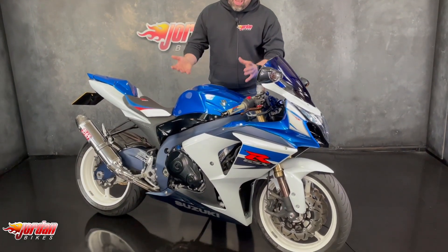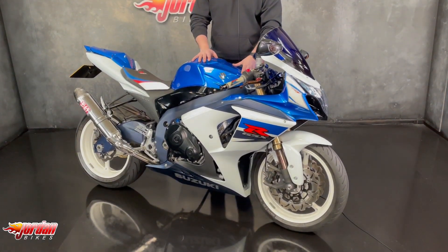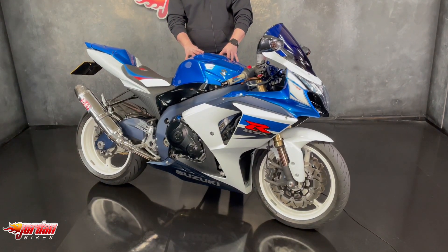Hello guys, it's Will at John and Bikes. I've got in front of me this absolute stunner — it's a Suzuki GSX-R 1000.